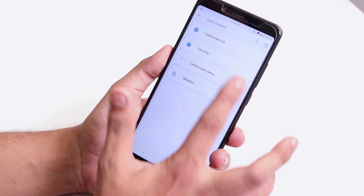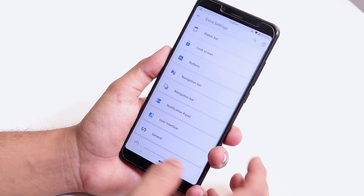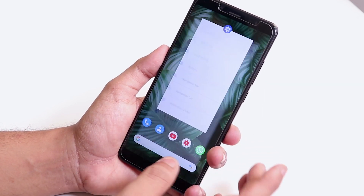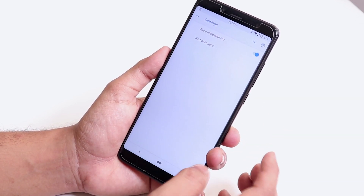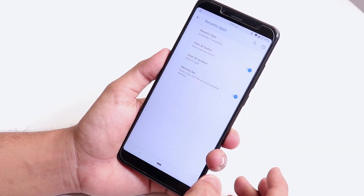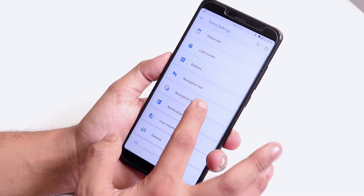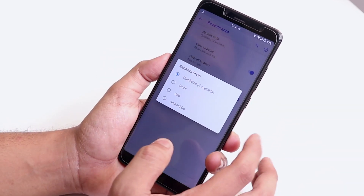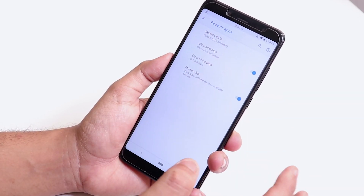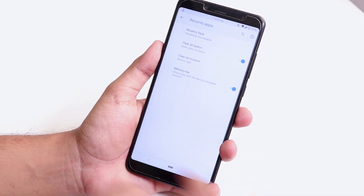Going back inside Buttons, you have volume rocker customizations. Inside Navigation Bar, you can enable the navigation bar. Under the Recent Panel section, you can change the recent apps style between stock, grid, and Android Go style. There's a clear-all button option — though it doesn't fully work on Android Pie — and a memory bar option.